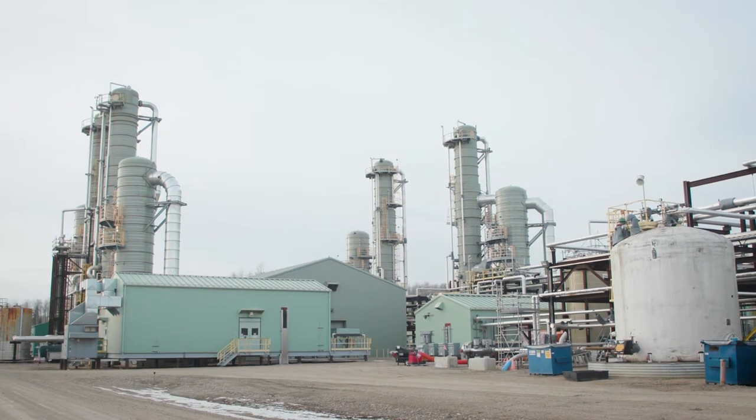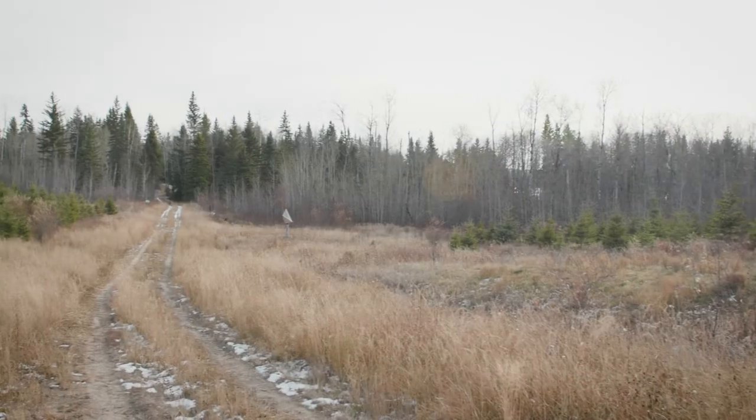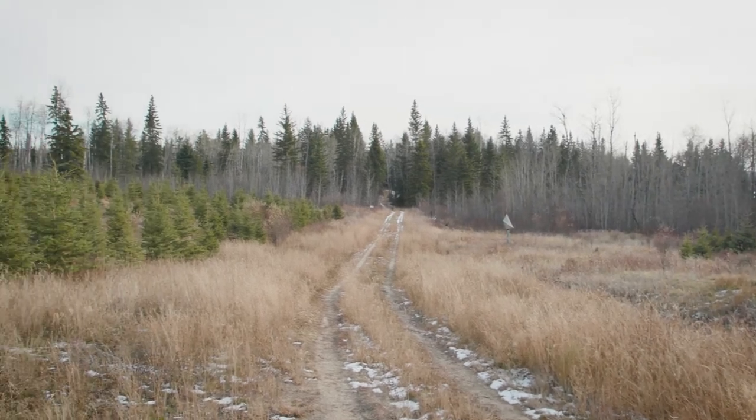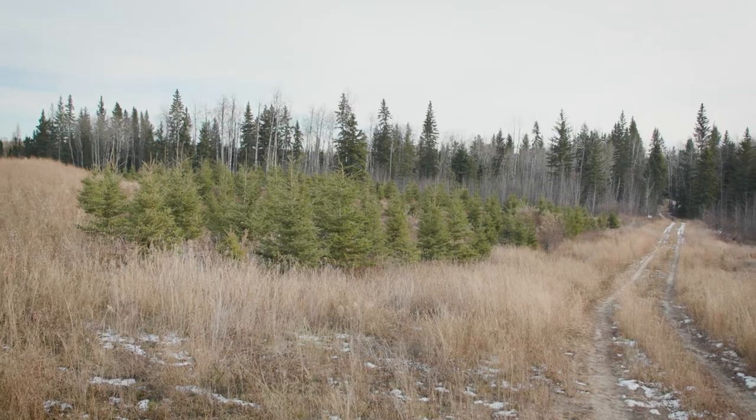The oil sands industry is one industry that has an obligation to reclaim. Reclamation is returning your disturbance back to a state of pre-disturbance. For a facility like Orion, or one that has an EPIA approval, before we're even allowed to develop the property, we actually have to do a pre-disturbance assessment.